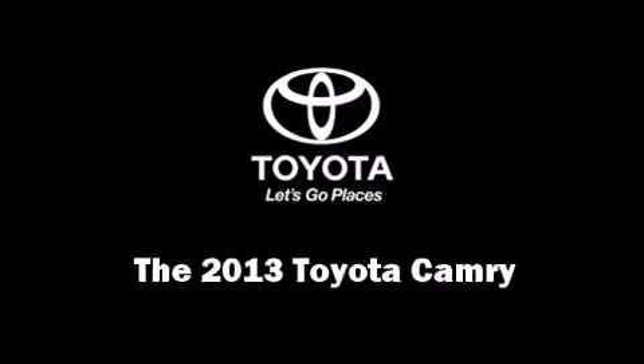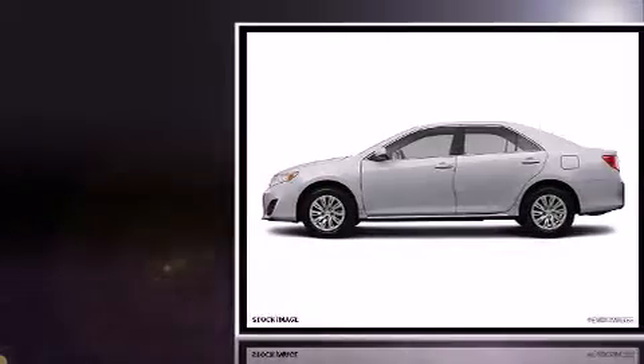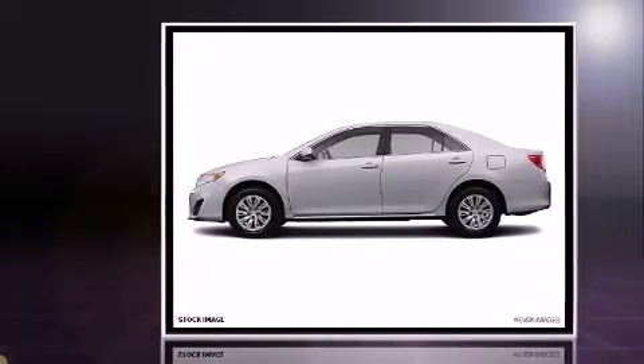Treat yourself to a test drive in the 2013 Toyota Camry. This four-door, five-passenger sedan provides a satisfying ride for all passengers.